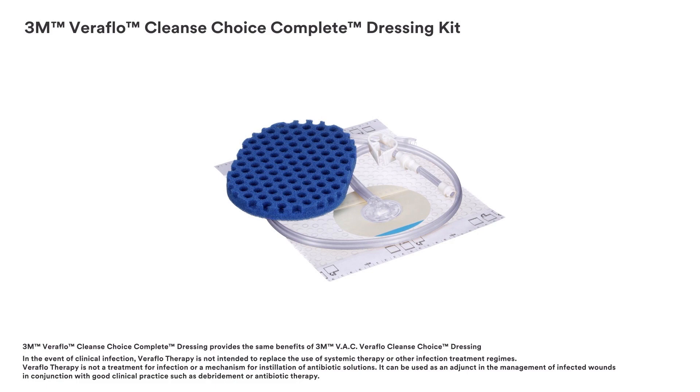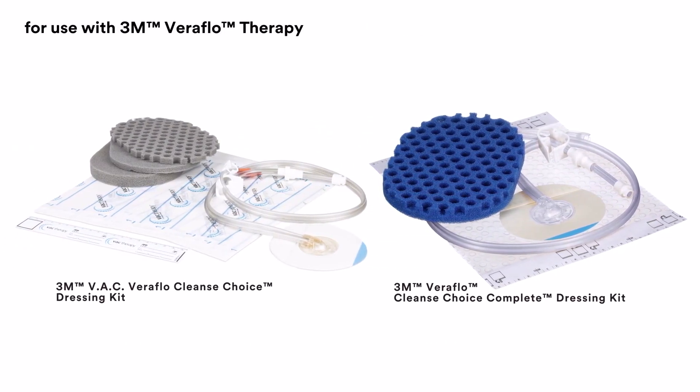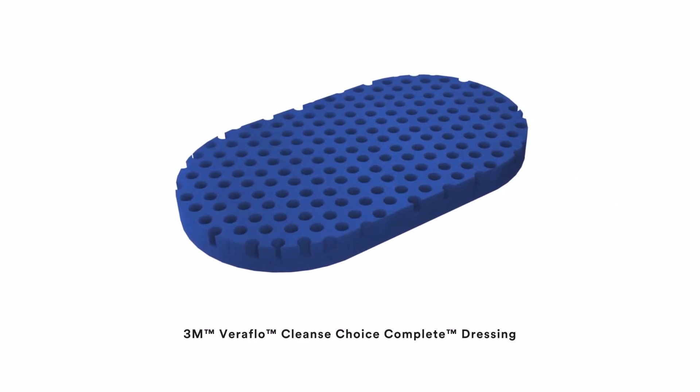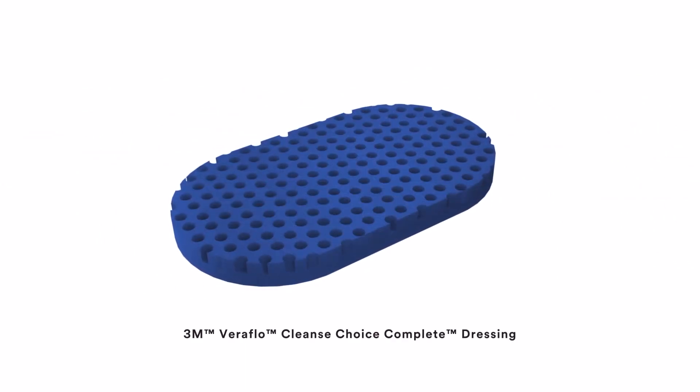For use with 3M Veriflow Therapy: the 3M VAC Veriflow Cleanse Choice Dressing Kit and the 3M Veriflow Cleanse Choice Complete Dressing Kit. Two dressing kits are shown — one with three gray foam dressings, tubing, an adhesive drape, and a ruler; and one with one blue dressing, tubing, and an adhesive drape. The 3M Veriflow Cleanse Choice Complete Dressing combines the cover layer and the layer with holes into a single dressing, providing an easier and faster application compared to the 3M VAC Veriflow Cleanse Choice Dressing Kit.